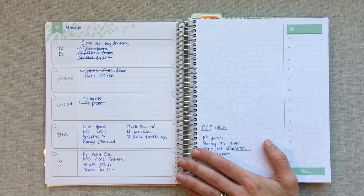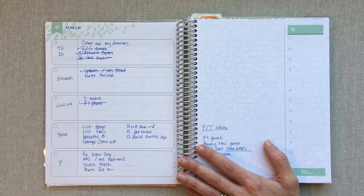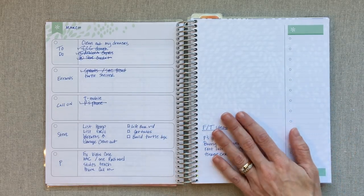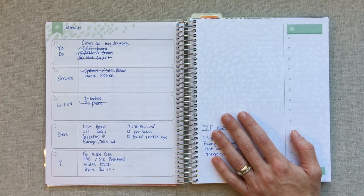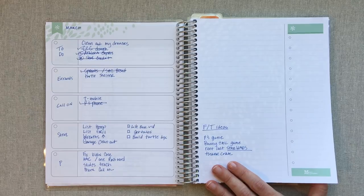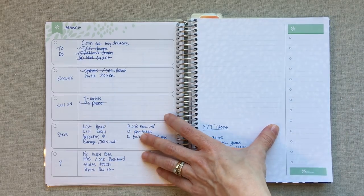I don't change out my weekly planning unless I really want to try a new planner. I've been in the Erin Condren vertical colorful weekly planner since September 2017 and have no plans to change. My weekly planner stays open on my kitchen desk constantly. I have a teenager in public school and I'm homeschooling my nine-year-old, so I'm home most of the time.